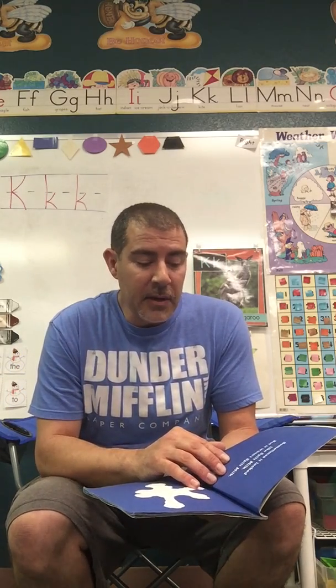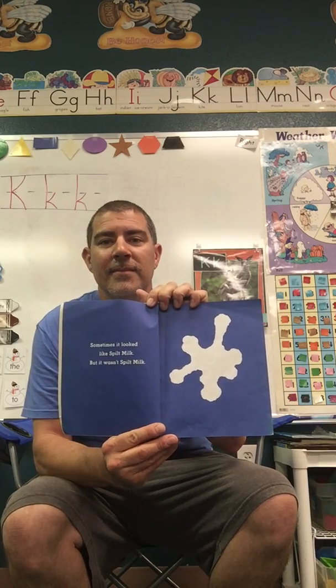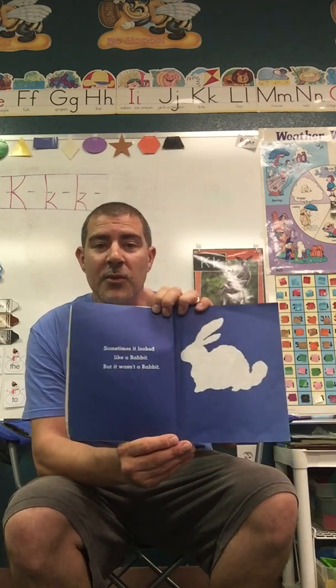Sometimes it looked like spilt milk, but it wasn't spilt milk. Sometimes it looked like a rabbit, but it wasn't a rabbit.